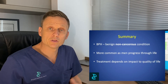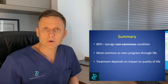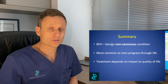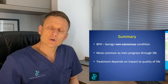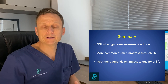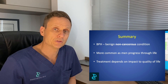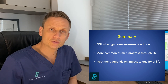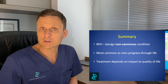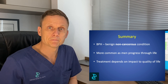To summarise: BPH is a very common condition that increases in frequency as men progress through life. It is a benign, non-cancerous enlargement of the prostate, and treatment choices for the management of this condition really relate to quality of life and the degree of inconvenience that a man perceives related to his voiding function. I hope you've enjoyed this video — please give it a thumbs up, subscribe, and switch on your notifications to stay up to date with all new videos from the prostate clinic.